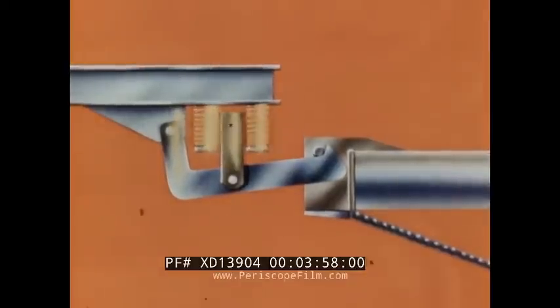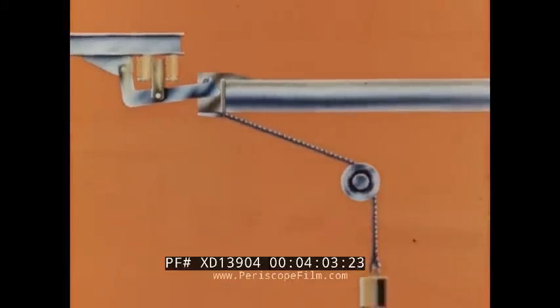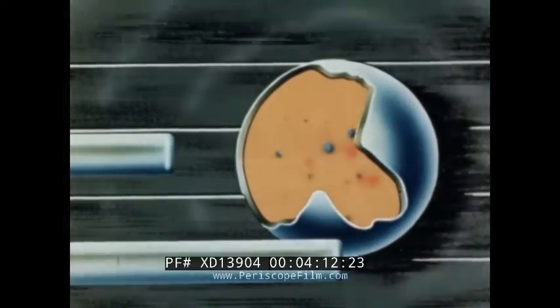During operation, each shutdown rod is held away from the core by an electromagnet. To shut down the reactor, power to the magnet is cut and a falling weight returns the rod to the core. With the shutdown rods in, neutrons are absorbed so rapidly that the power level is reduced almost to zero.